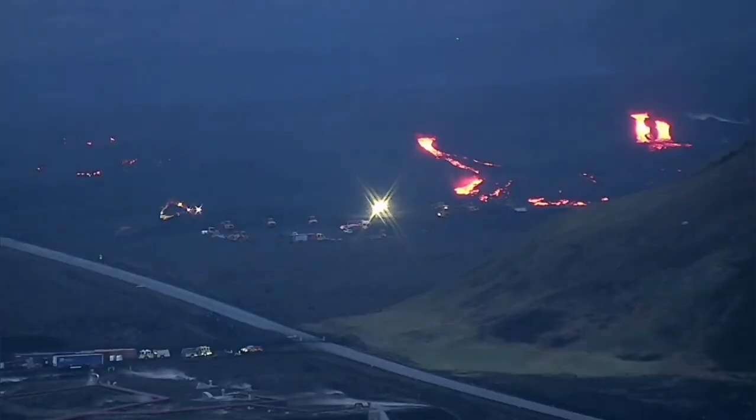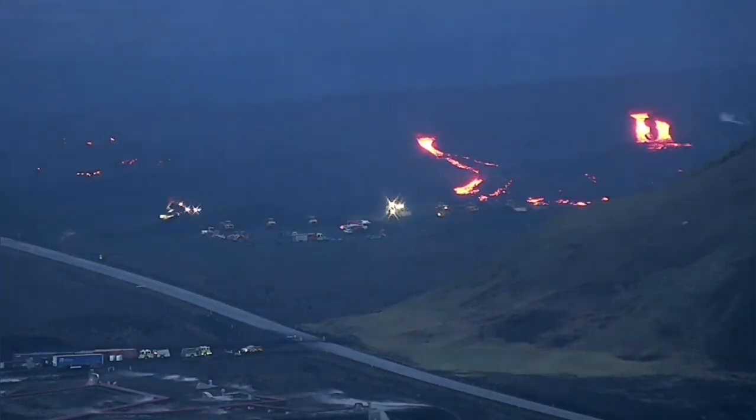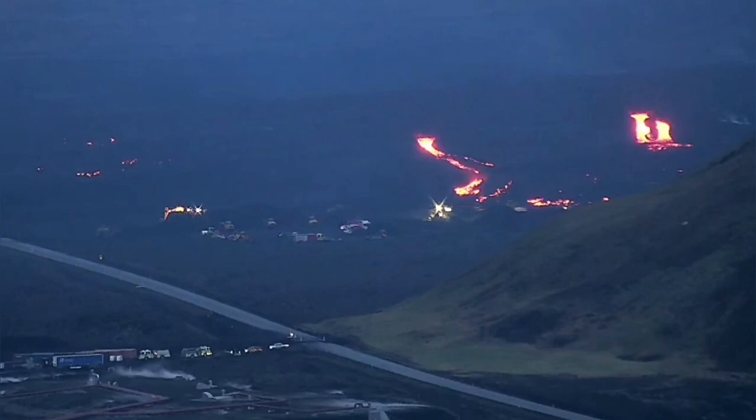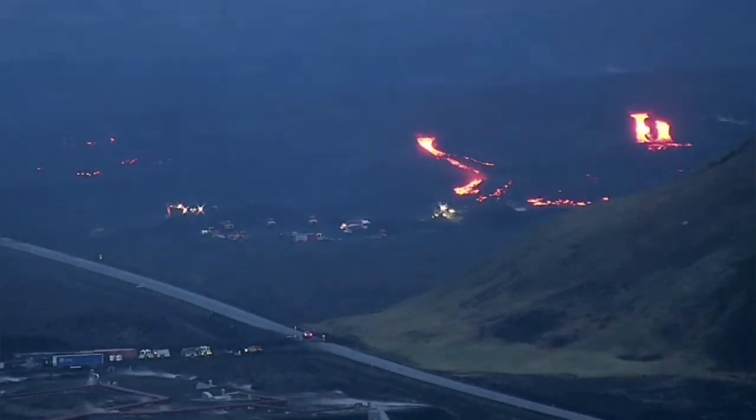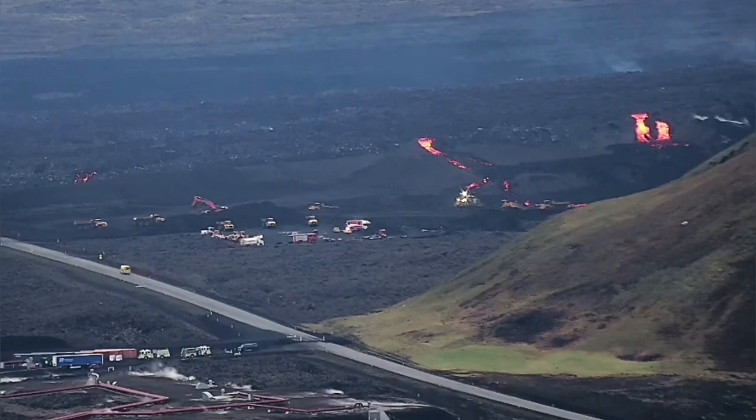But this is the shock — you can see that three lava tongues have crossed over the lava defenses: eight-meter tall walls, berms, which we have built to protect the Svartsengi geothermal power plant. And they have breached it now.